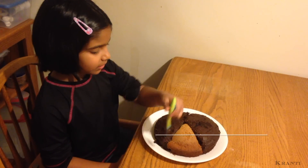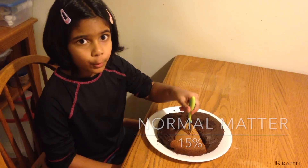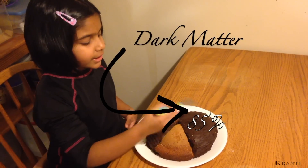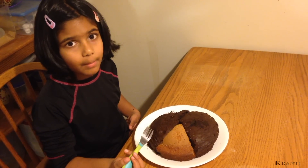Dark matter is one of the greatest mysteries of the universe. Imagine this cake as the total amount of matter in the universe. Only 15% of the total matter is normal matter — meaning galaxies, stars, planets, people, and everything made out of quarks and leptons. 85% of total matter is invisible matter called dark matter.